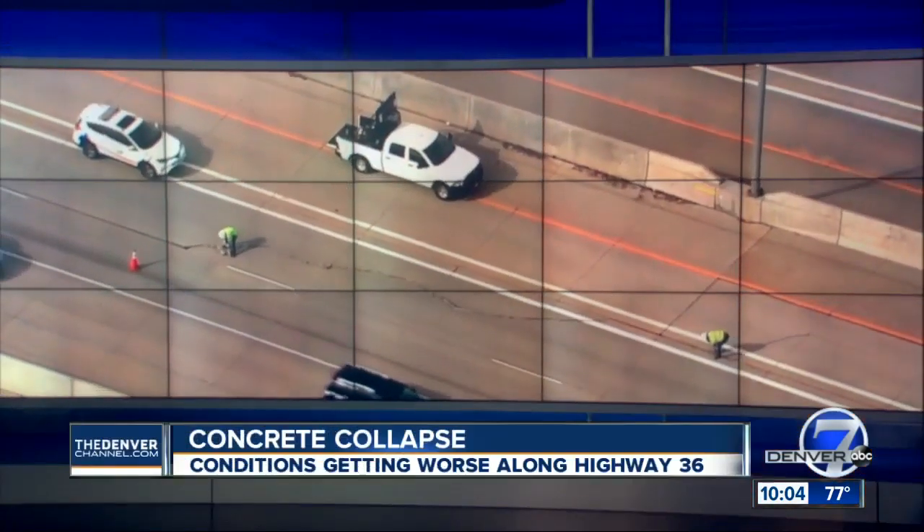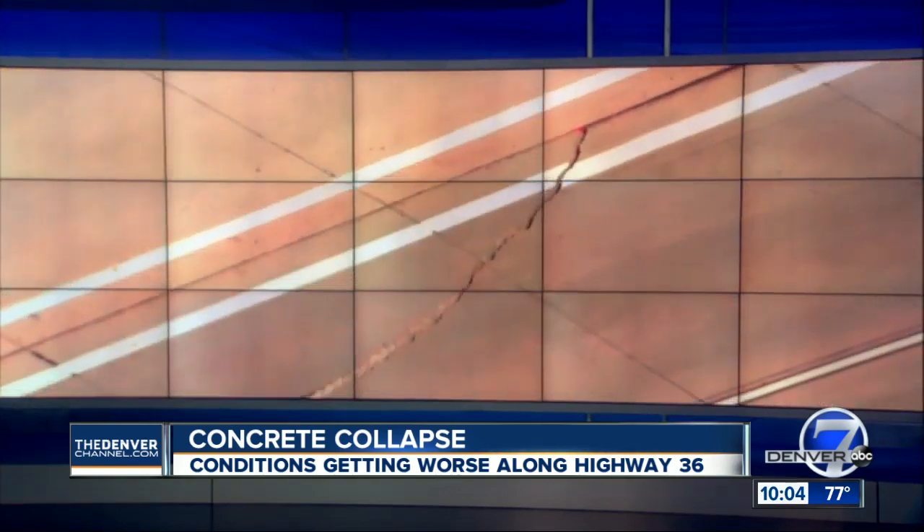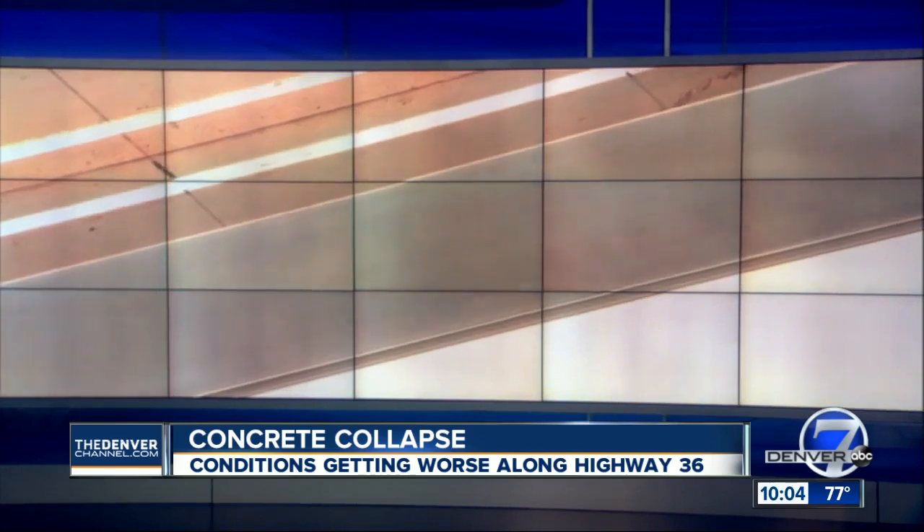For everyone planning to drive Highway 36 to work tomorrow, you might have to find another way. The cracked sliding section in Westminster is only getting worse, and it could delay your commute by at least 20 minutes.